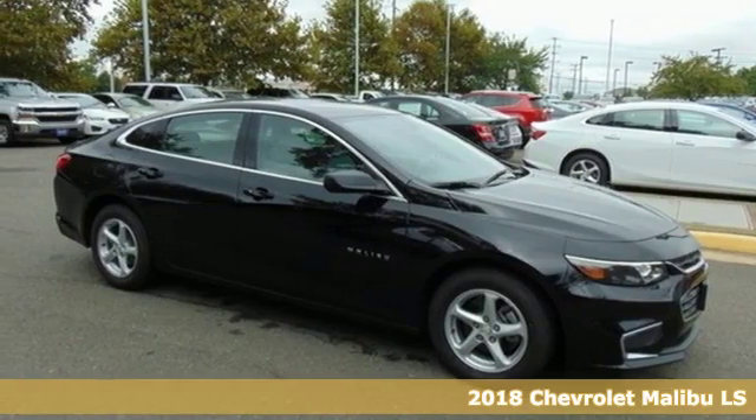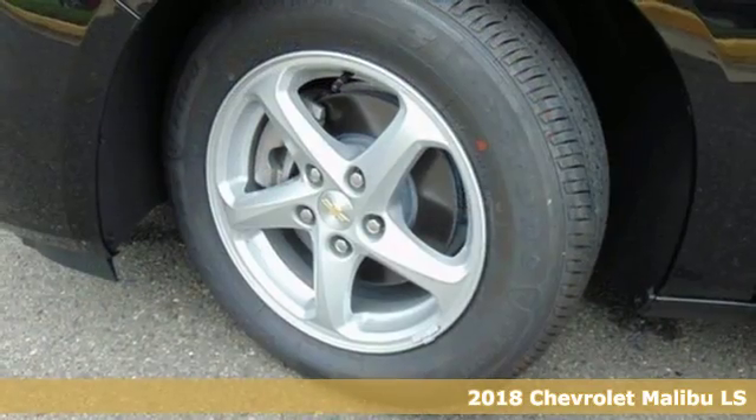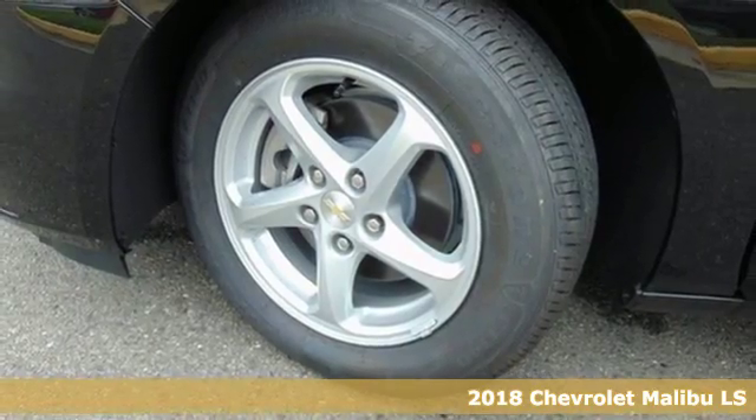Here's a new 2018 Chevrolet Malibu. Chevrolet, 100 years of icons.